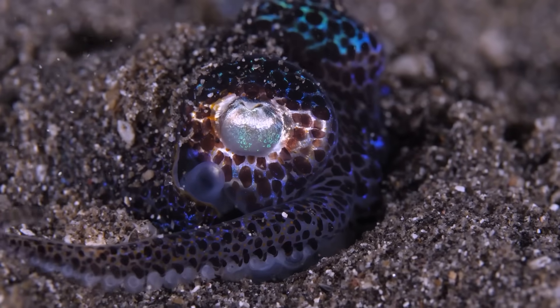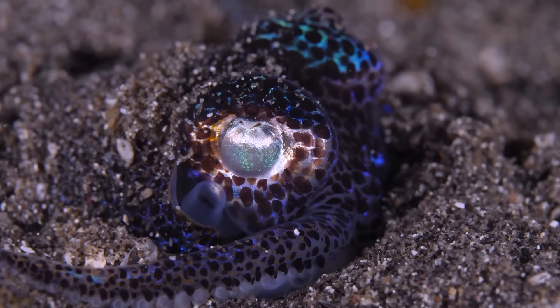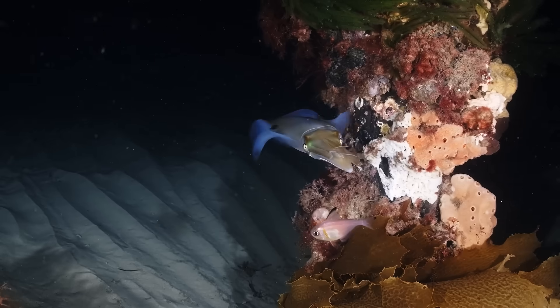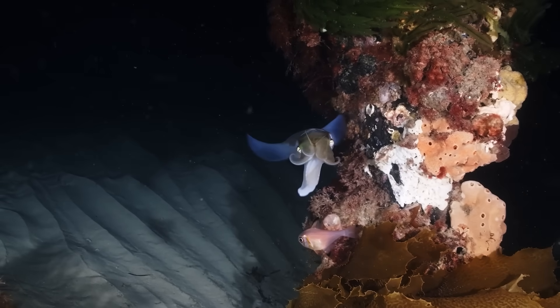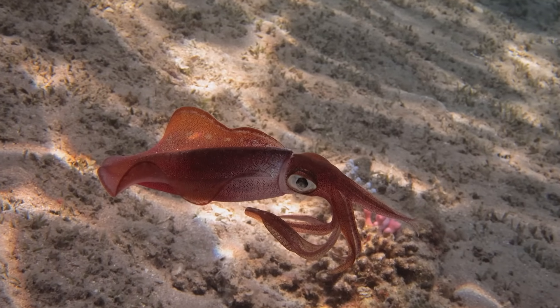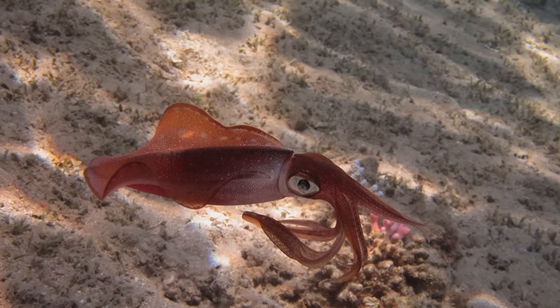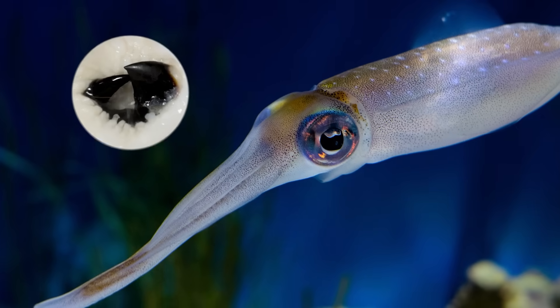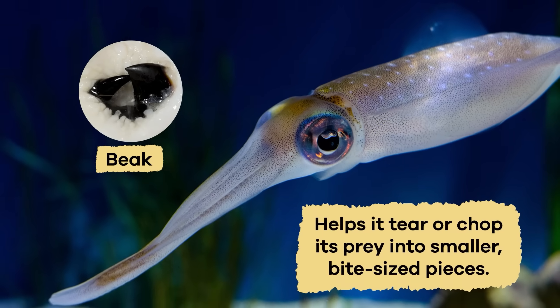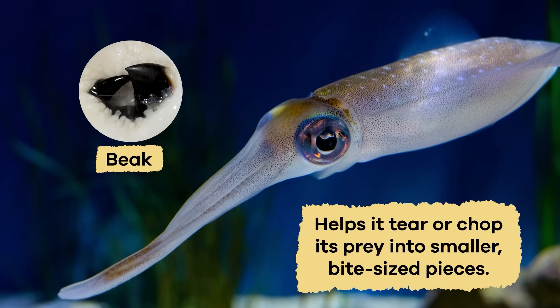These suckers have little hooks on them, called rings of teeth, which help the squid hold onto their dinner tightly. Once a squid spots its next meal, it darts towards it with incredible speed and precision. It uses its tentacles to surround and grab the prey like a net. Then, the squid's powerful beak, a complex and sharp mouth,